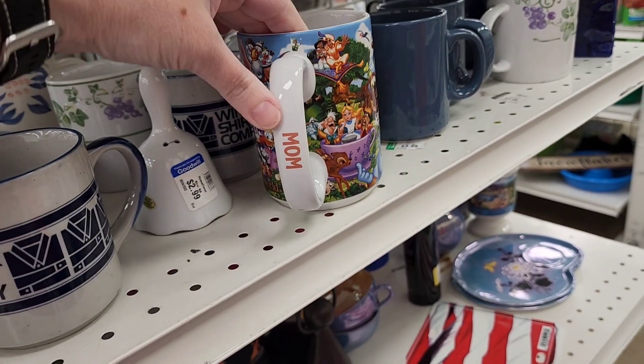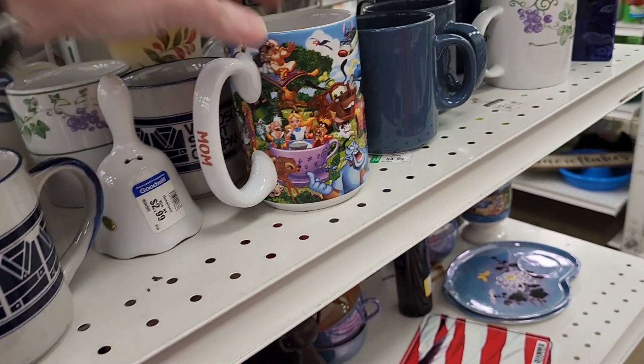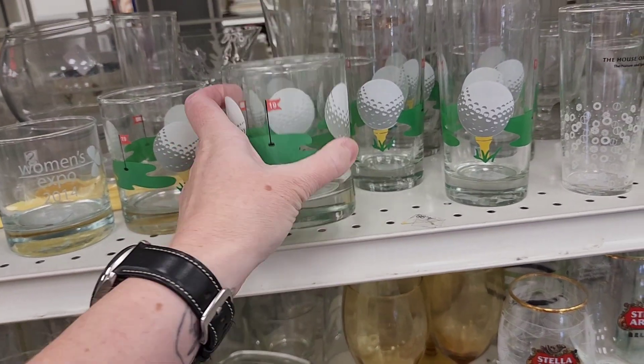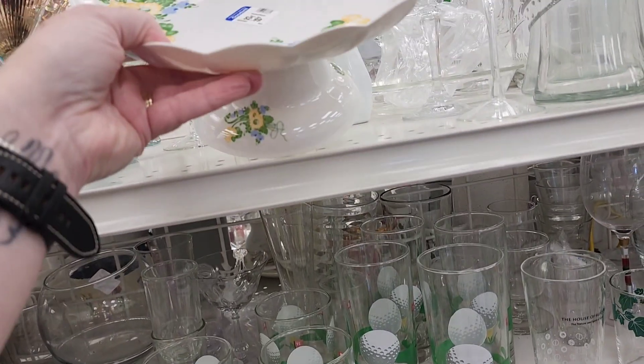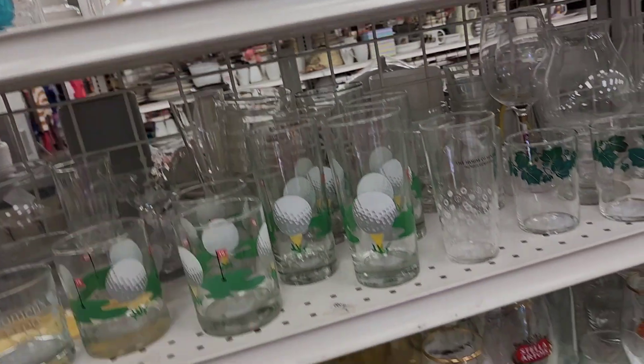Oh it's mom's mug — or wow's mug. I think I will look this up because I don't know what that is. These golf glasses are cute — $1.99. Oh it's plastic — I thought that was not plastic.